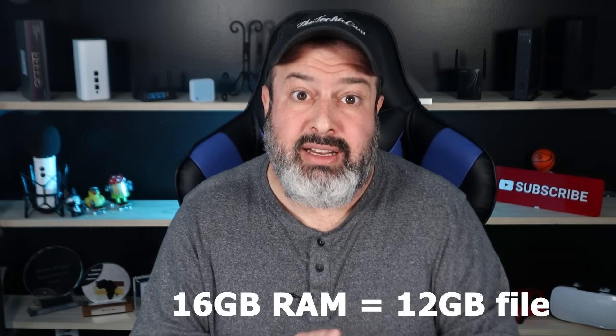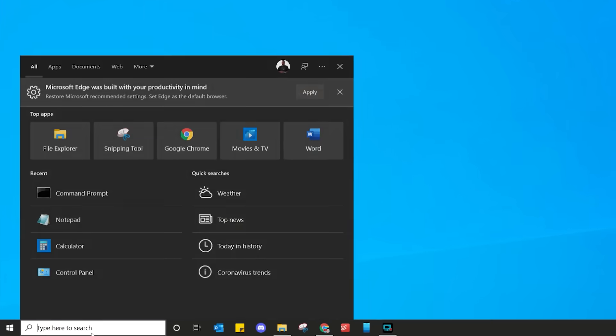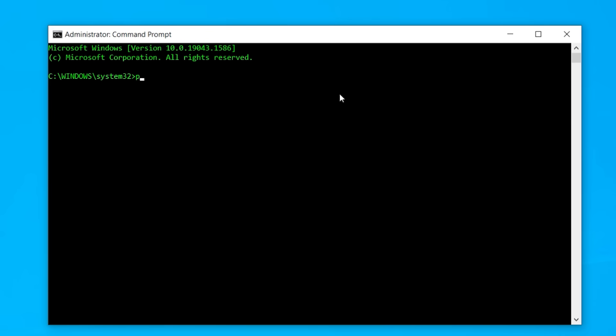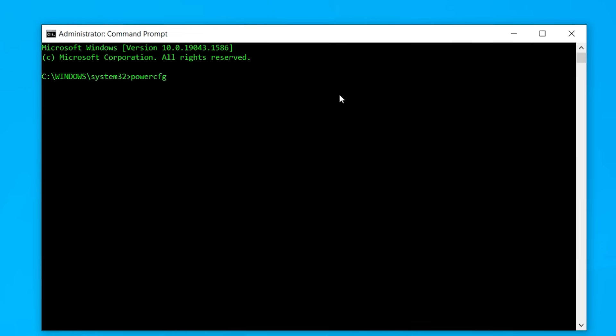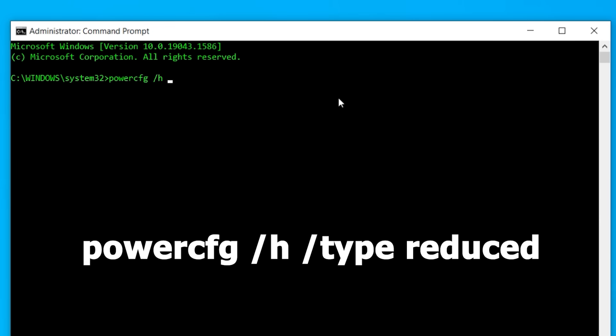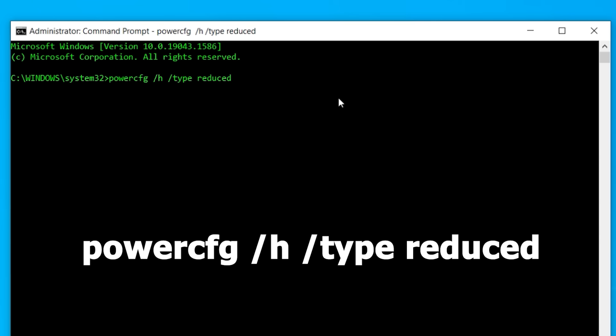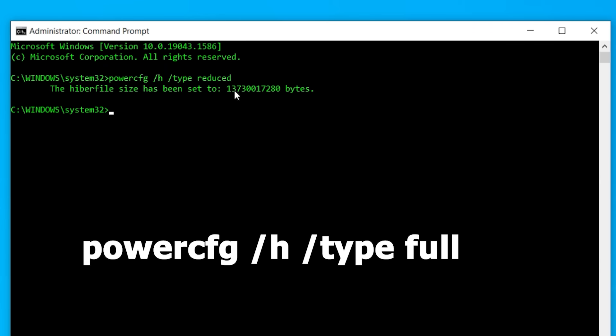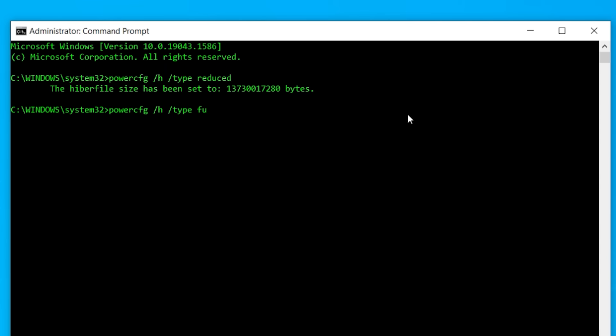Fortunately, there's a simple way to reduce that file size in half. In Windows search, type 'cmd', right-click on Command Prompt, and choose Run as Administrator. On the prompt, type: powercfg /h /type reduced and press Enter — this will reduce the hibernate file size. If you want to go back to the original file size, press the up arrow key and change 'reduced' to 'full', and you're back to its default settings.